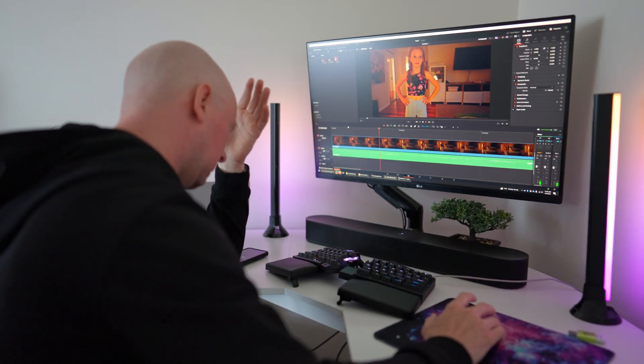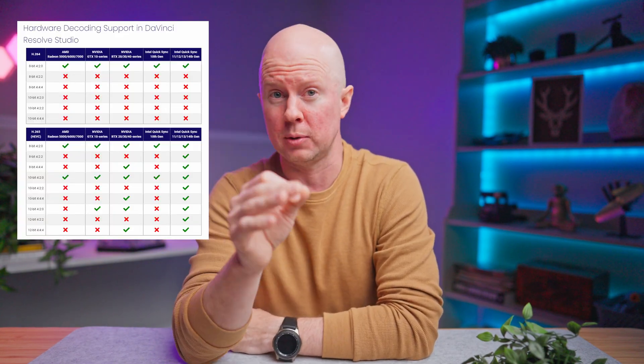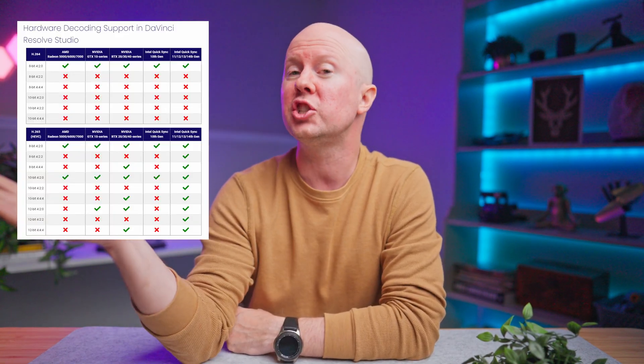Sure, I can make proxies, but what is happening? Are Windows computers just that bad compared to Apple computers at video editing? But then I discovered something. After countless hours of digging around the internet, I finally found what I was looking for — an explanation for why everything I had been doing over the years was wrong. Check this out. This is a chart from Puget Systems that shows which GPUs and CPUs support hardware decoding for different codecs in DaVinci Resolve.